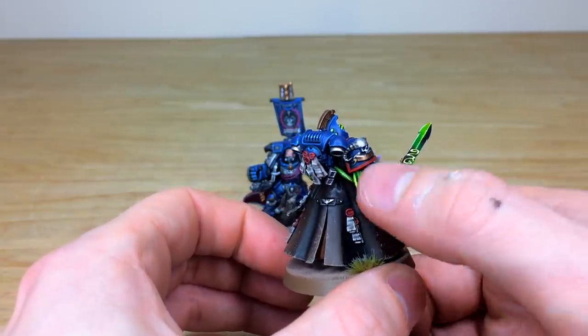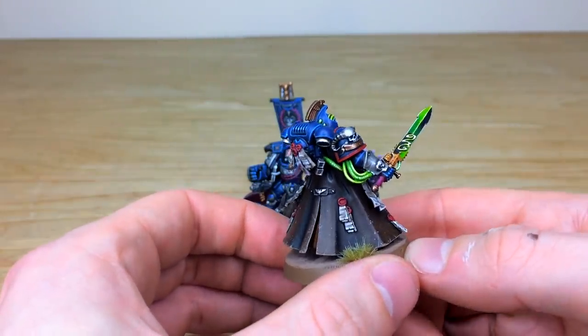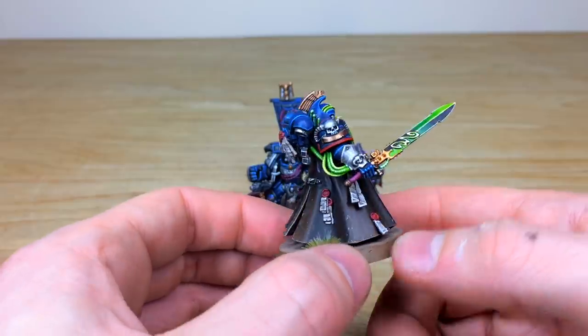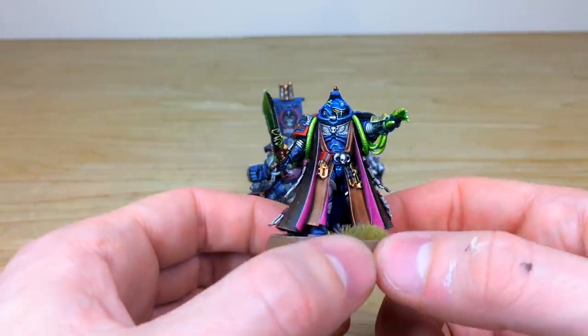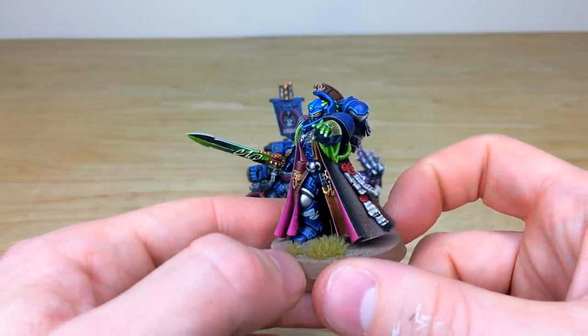You can see all those pipes to the force weapon and his psychic hood have this kind of etheric green glow to them, which is really nice, and that follows through to his hand as well — you've got that green glow coming out of his hand. Really, really nice HQ model for your force, in a very cool pose.